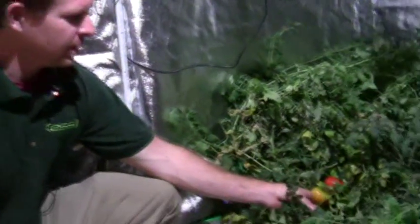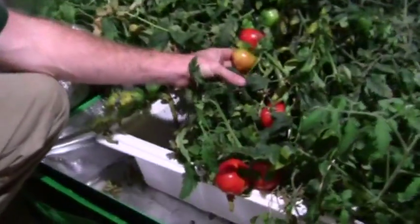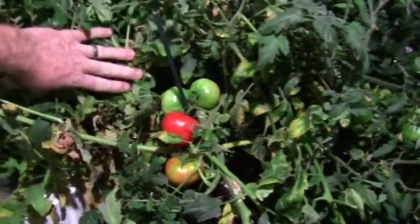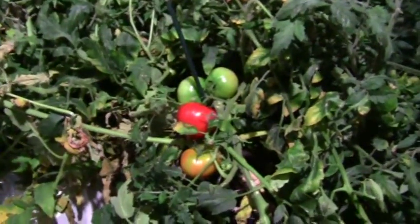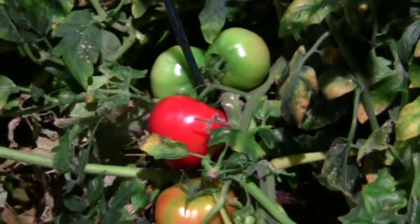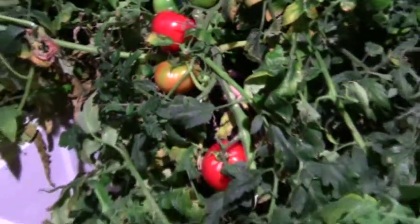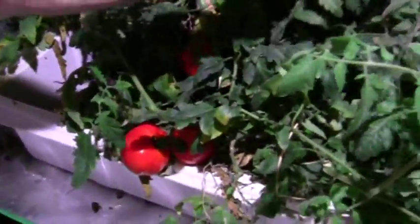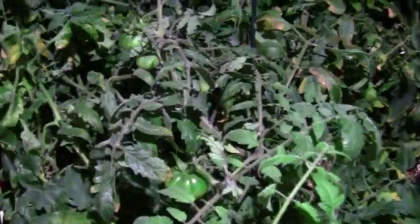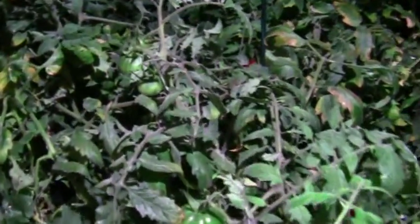Looking here at the tomatoes under a different light, hopefully we can see the maturation in the different colors of the tomatoes. We're seeing some discoloration amongst the vegetation due to the age of the tomatoes, but the important thing to note is the fruit production that we're seeing, all due to the inclusion of this red booster light.